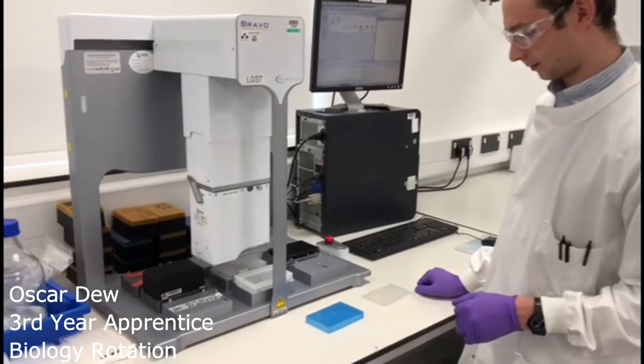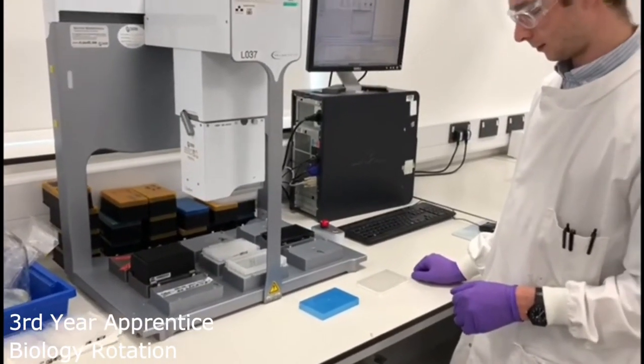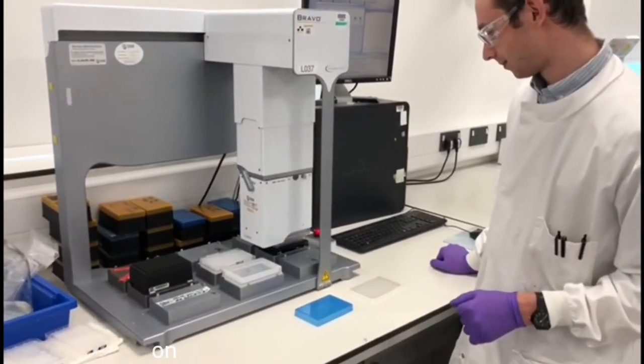It has also given me the opportunity to work with advanced equipment and assay techniques that have allowed me to contribute to the progression of compounds from synthesis to data point generation.